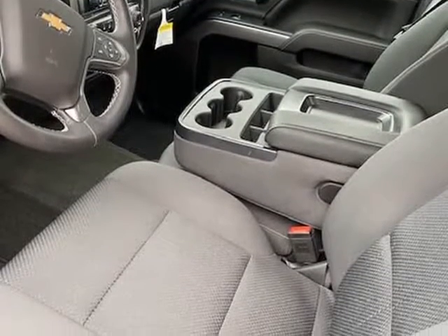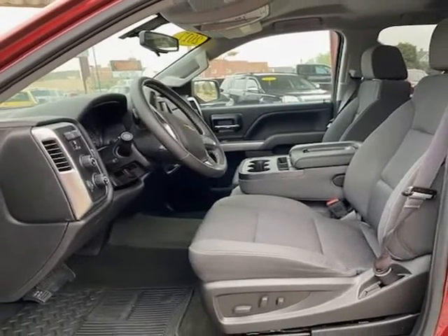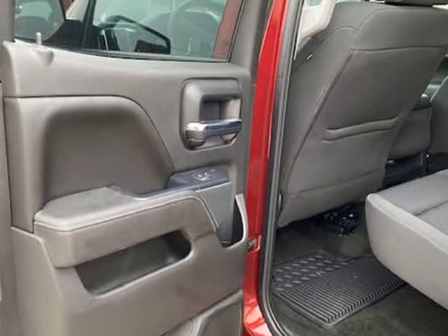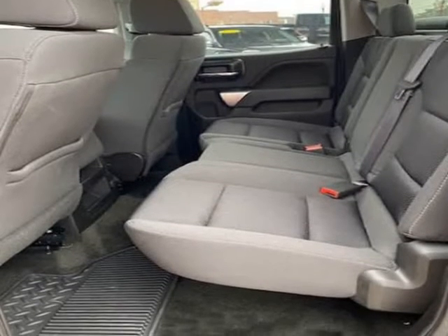Mechanically, the Silverado runs and drives very nice. It starts right up and idles smooth, accelerates and shifts nice, and it drives great at highway speeds — 65 to 70 mph — with no unusual noises. It drives nice around town as well.